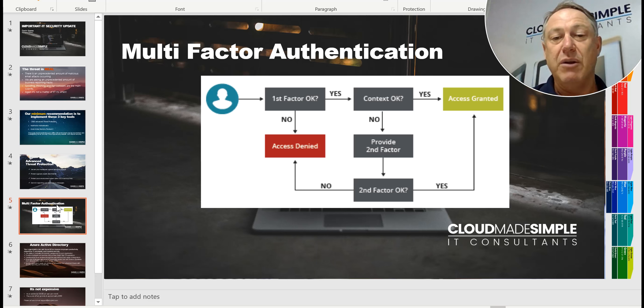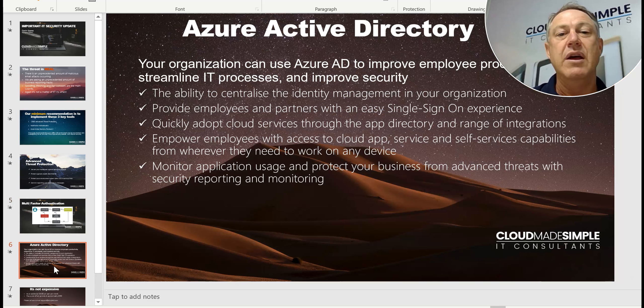So if you've got a poor password, this is going to prevent them from hacking into your account. The third thing we strongly recommend is Azure Active Directory. This is a license which gives you the ability to centralize identity management in your organization. It provides employees with an easy single sign-on experience and lets you quickly adopt cloud services through App Directory and a range of integrations. Azure Active Directory is also a fantastic tool to monitor your applications and has great reporting on security.